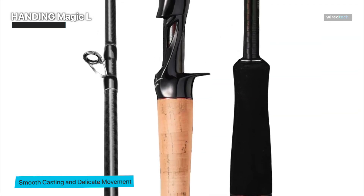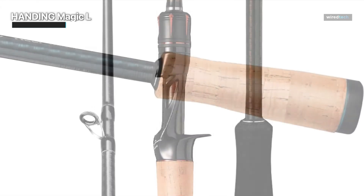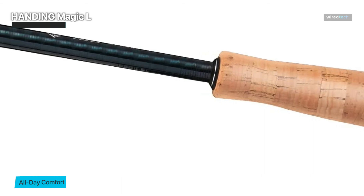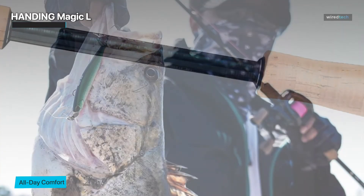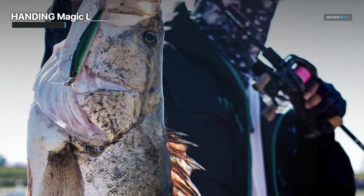The Fuji OA guides improve casting distance and accuracy while providing excellent line management. The two-piece design increases mobility and convenience, making it a perfect choice for on-the-go fishermen. All in all, the Handing Magic L finesse fishing rod offers a spectacular performance whether you're finesse fishing in freshwater or targeting other species.